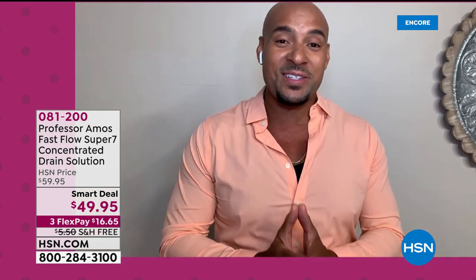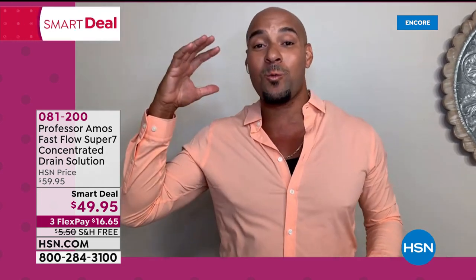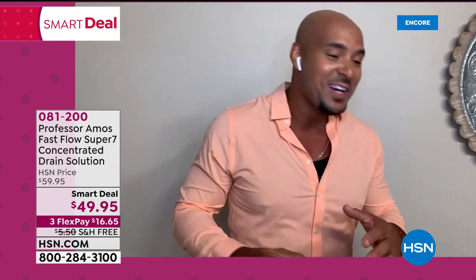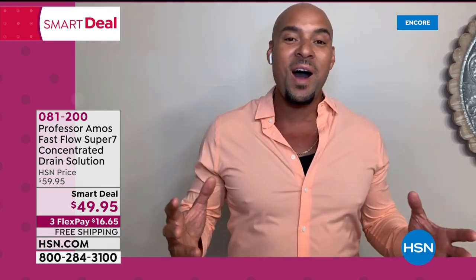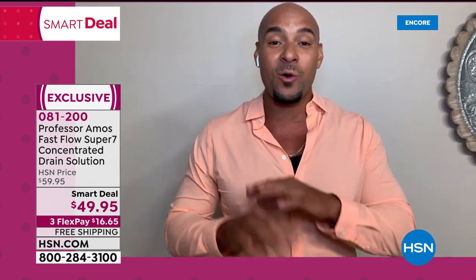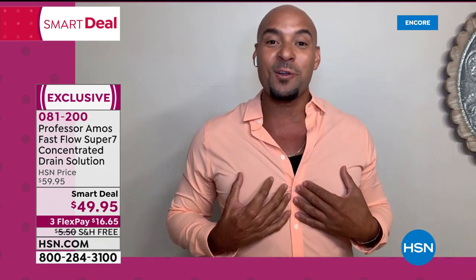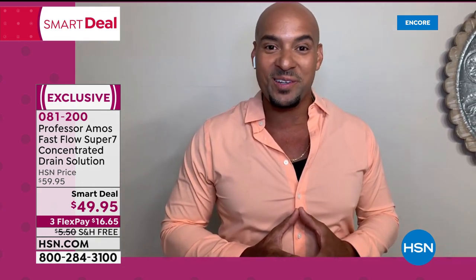Let's go right into our Smart Deal. A Smart Deal is on the same lines as Today's Special, but it's a limited offer. We've got a Smart Deal on what we call the Fast Flow Super 7 — a concentrated drain solution. You'll choose among the same scents and get a 32-ounce bottle of either Eucalyptus Grapefruit, Lemon Lime, or Fresh Lime.